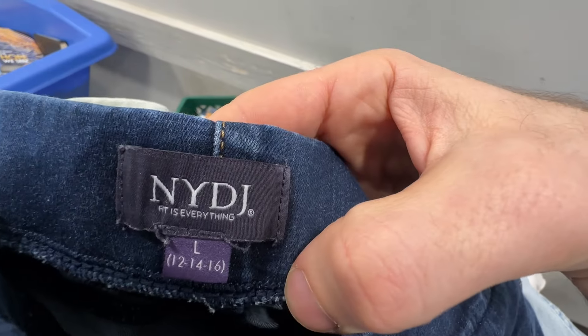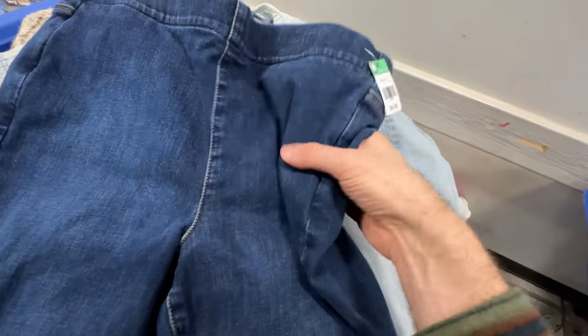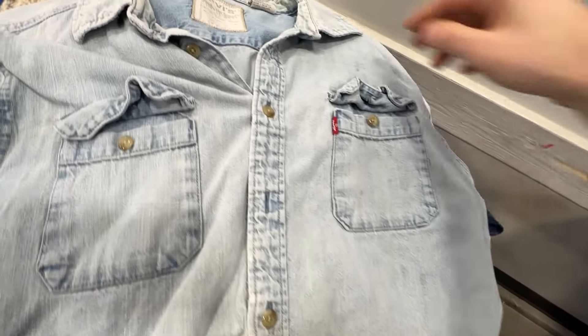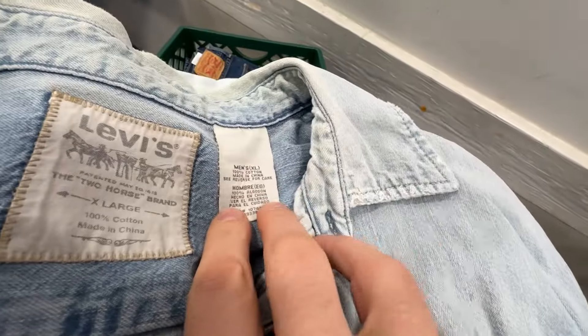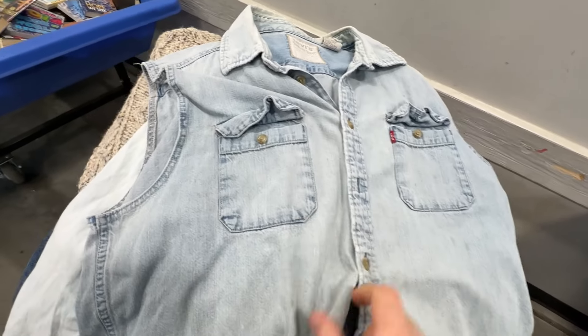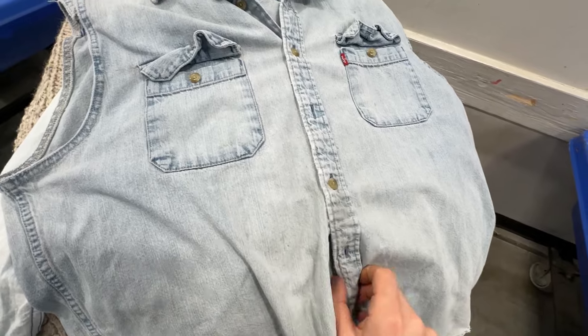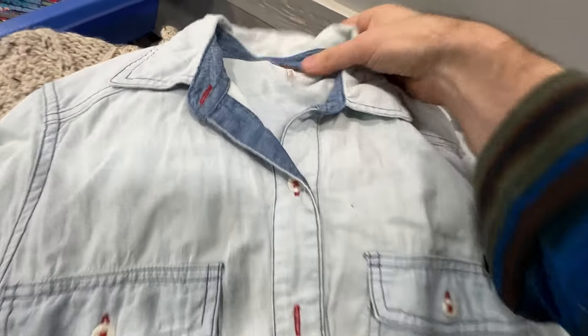We got NYDJ jeans — that stands for not your disc jockey. No, it does not stand for that. These are just pull-on jeans; those sell pretty well in that style. We got an older tag — this is a Y2K Levi's men's sleeveless denim shirt, light wash, and it's manufactured to be sleeveless. So whoever gets this is going to look extra hard. That should sell okay.